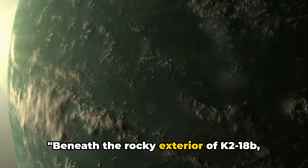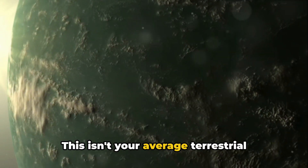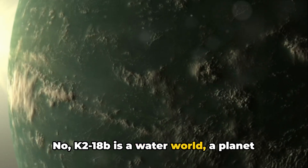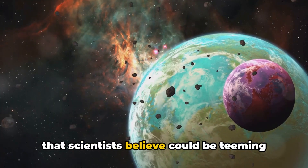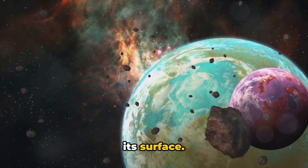Beneath the rocky exterior of K2-18b, there are secrets waiting to be unearthed. This isn't your average terrestrial planet — K2-18b is a water world. Scientists believe it could be teeming with a vast, life-sustaining ocean beneath its surface.